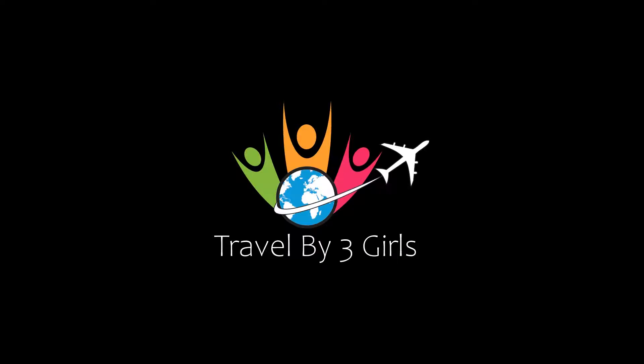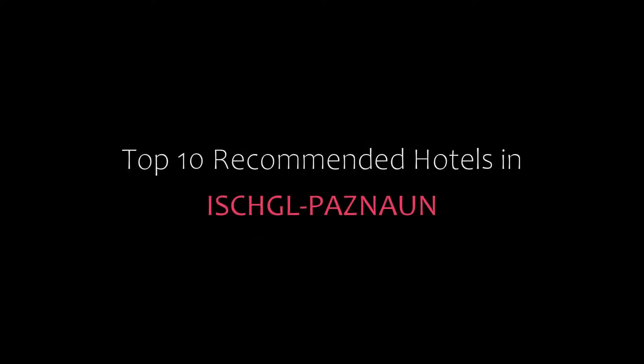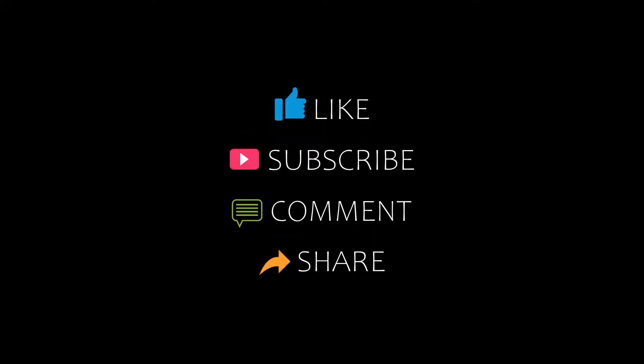Hello friends, welcome back to my channel. You are watching Top 10 The Commander Hotel. Please subscribe to my channel and don't forget to like, share and comment. Let's start the video.